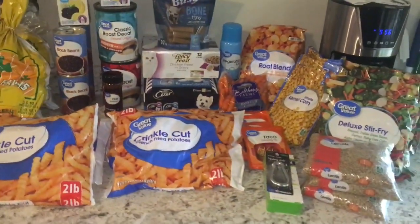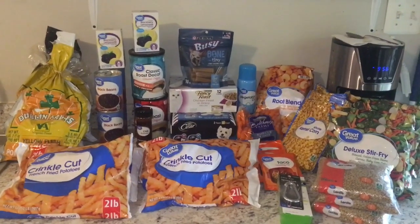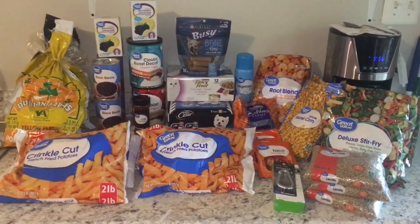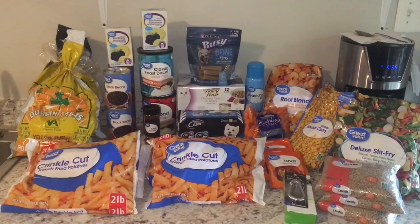I will go ahead and insert a clip of the Walmart grocery app so you guys can get an idea of the prices in my area. Thank you guys so much for watching and I hope you have a great day or night wherever you're at. Bye!